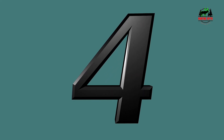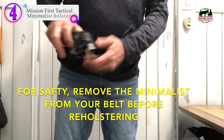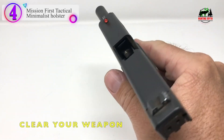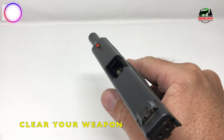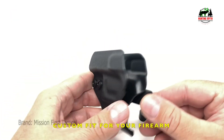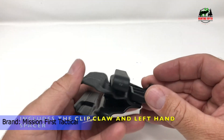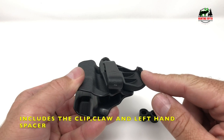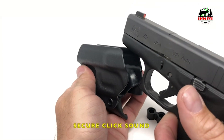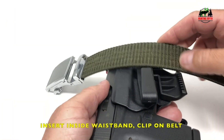Number 4 in our list is the Mission First Tactical Minimalist Holster. Like in the movies, everyone has always just stuffed their loaded blaster into their waistband and proceeded to kick ass. Reality is that's not a safe or smart way to carry a concealed handgun. These minimalist holsters, however, provide a good balance between secure retention and the free-balling feel of not using a full-coverage holster.